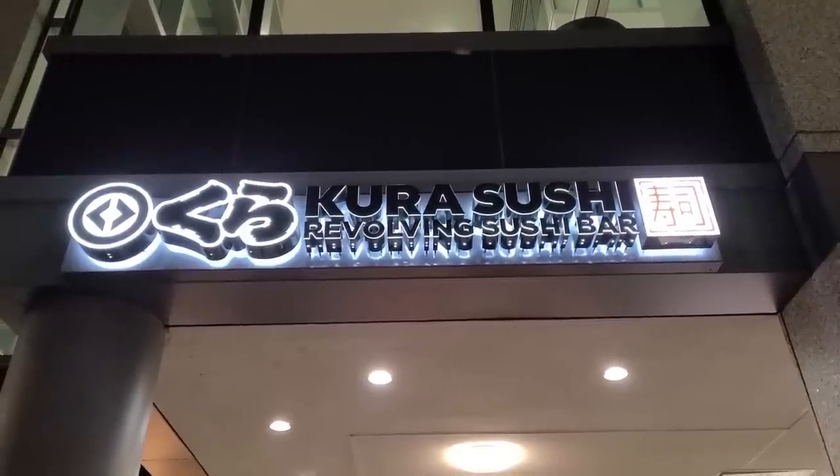Hey guys and welcome to another episode of UAEats. I'm UAE and I'm at the most fun restaurant that I know, Kuda Revolving Sushi Bar in Jersey City, New Jersey.